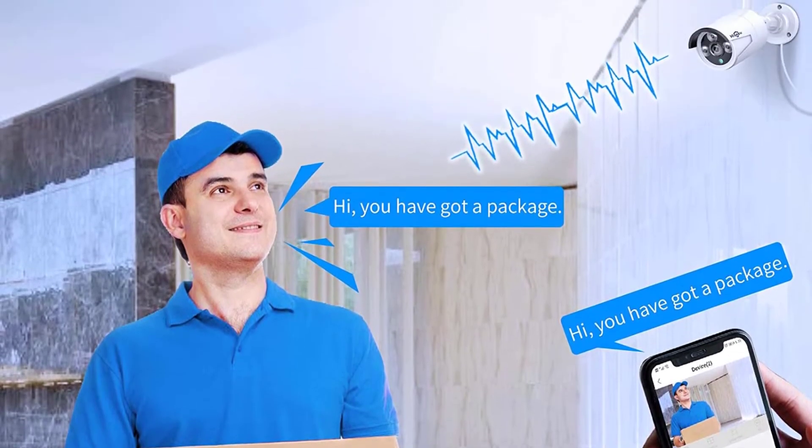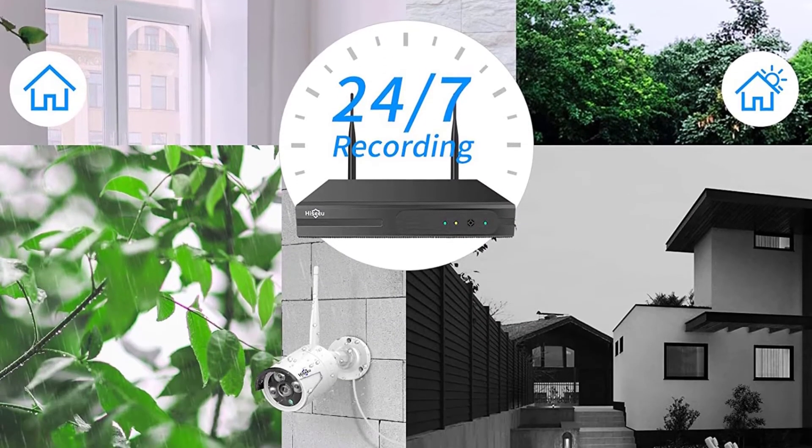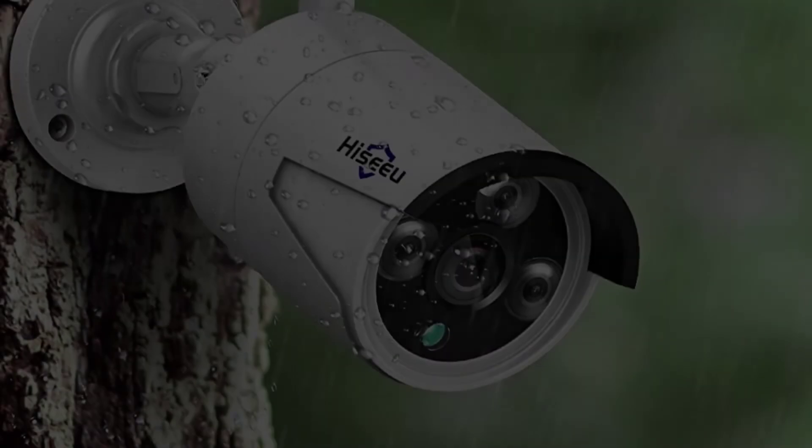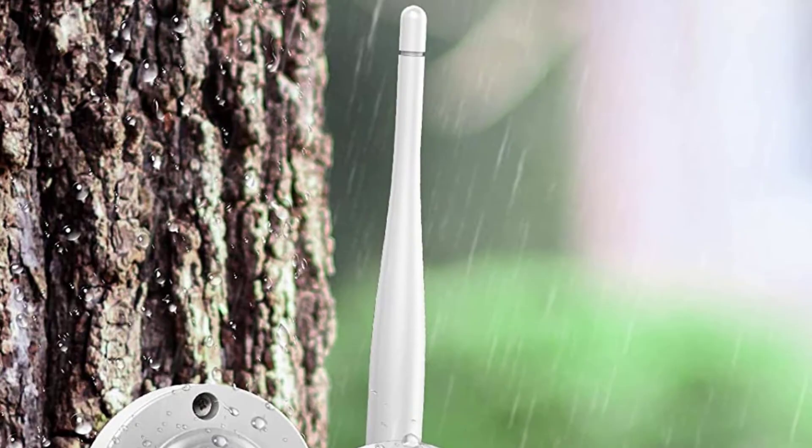It can be controlled from anywhere with the EC Cloud application, which is available for both Android and iOS platforms. As for the reliability of the camera, you will get IP66 resistance against environmental damage.